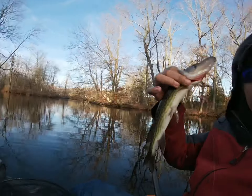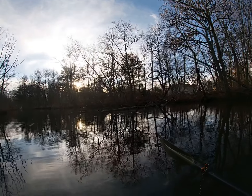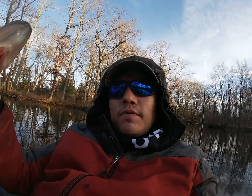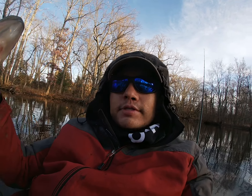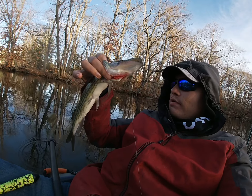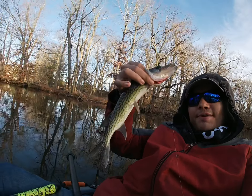Just caught this pickerel. I was fishing that tree again where I caught that bass, doing the same thing, but I wasn't working the same side — I was working the opposite side. I felt something hit my lure, reeled in and this guy was on. Letting him go, happy to catch him.